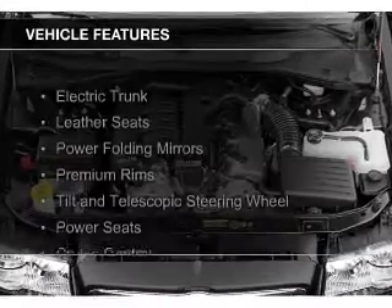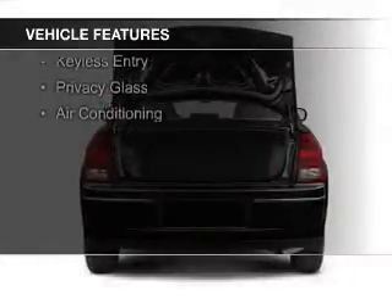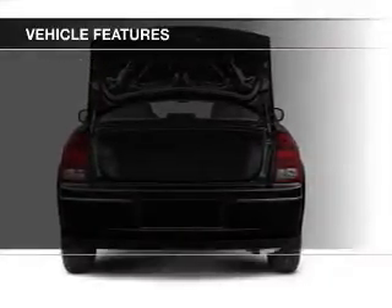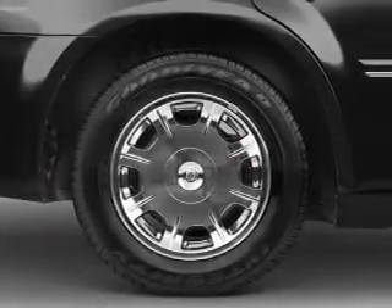The features include electric trunk, leather seats, power folding mirrors, premium rims, a tilt and telescopic steering wheel, power seats, cruise control, keyless entry, and privacy glass.